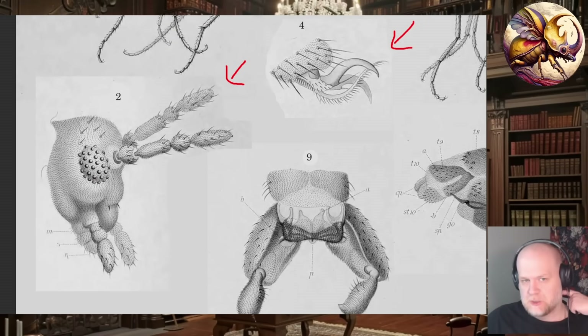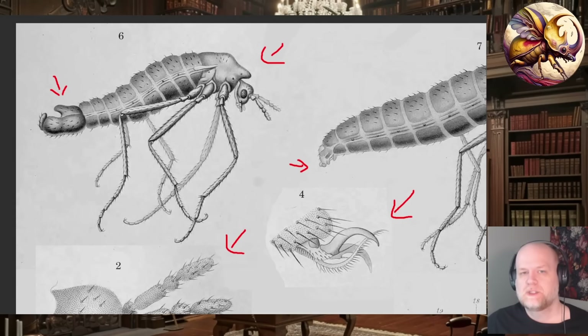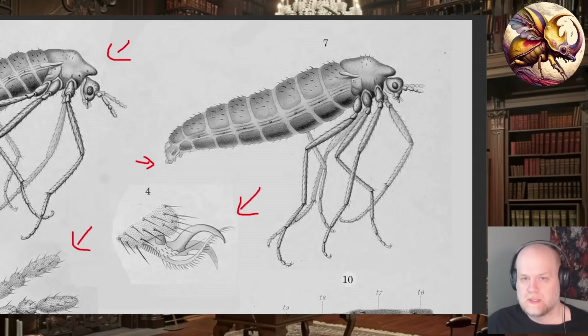Unlike other chironomids, they don't have those big bushy antennae — they have much smaller antennae. This is likely because those super bushy, plumose antennae are used to find mates while in flight. Those plumose antennae tend to have a lot of sensilli — nerve sensors used to smell out mates. These are wingless; at no point in their entire life do these flies develop wings, so they're not flying anywhere, so it's probably not super useful to be able to smell very well.